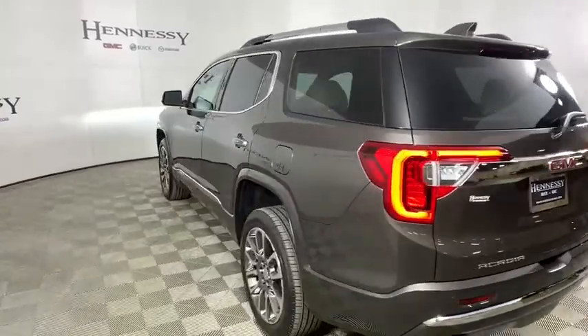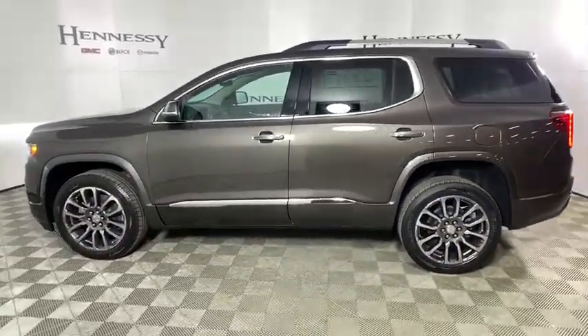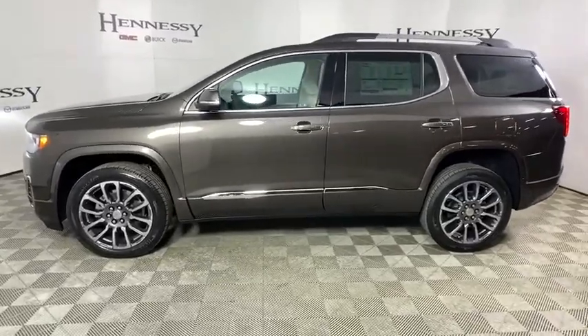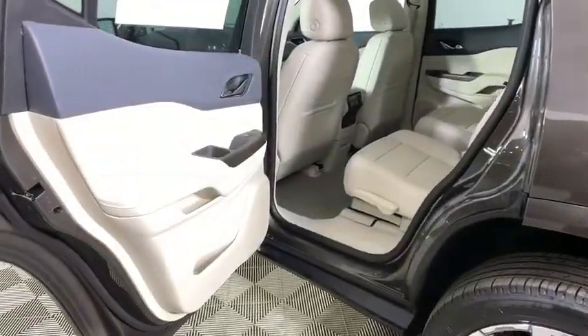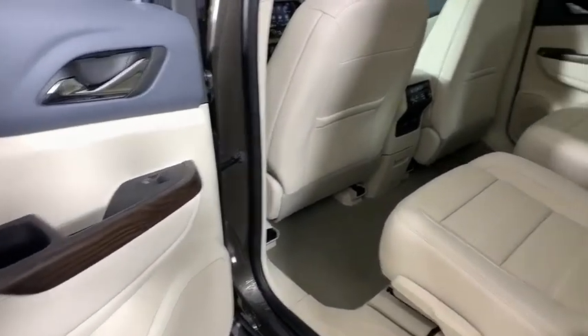Here are some of this vehicle's great options: power liftgate, traction control, power passenger seats, navigation system, dual airbags, alloy wheels, power steering, four-wheel disc brakes, eight speakers, universal garage door opener.